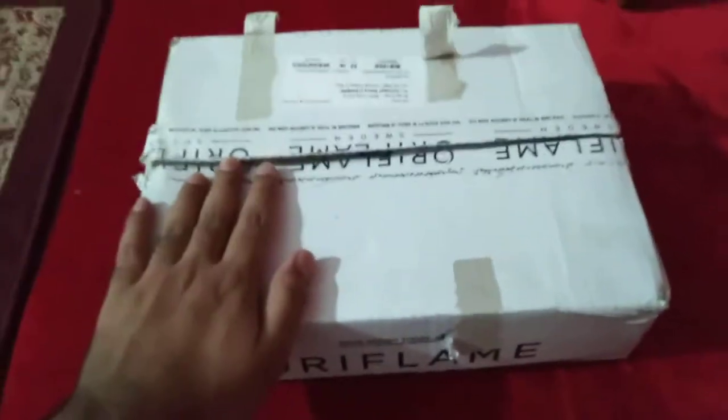Assalamu alaikum dear viewers and welcome to another Oriflame unboxing. Today we have a normal kind of box — I just opened it up but I didn't check the products. I wanted to show all the products to you guys, so let's check one by one what we have today in our box.